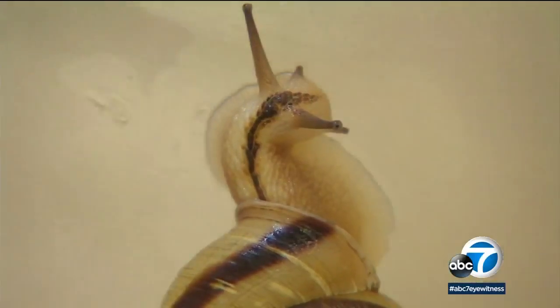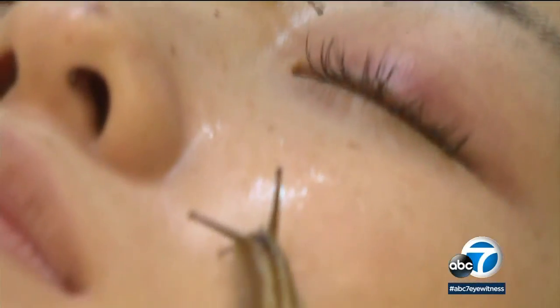Something about snail slime is good for your skin — but who'd let one slither down their face? For better skin, Maggie Zamora is game. That sounds kind of fun.